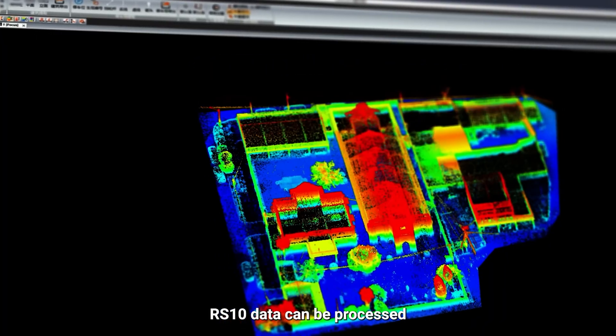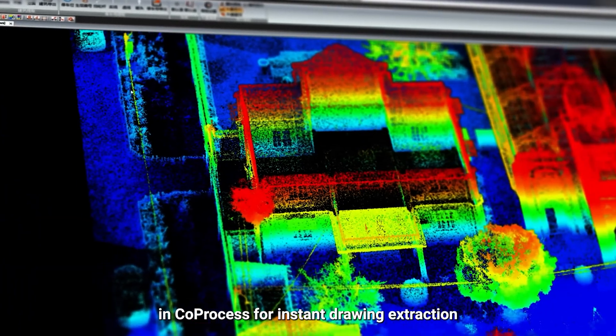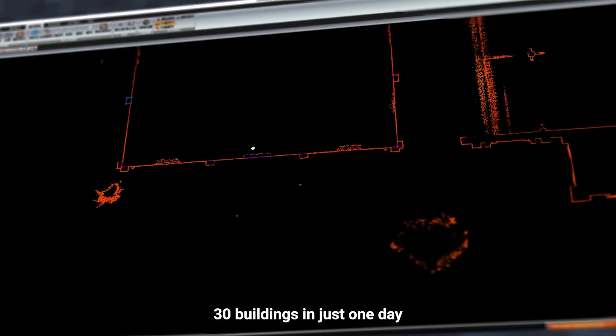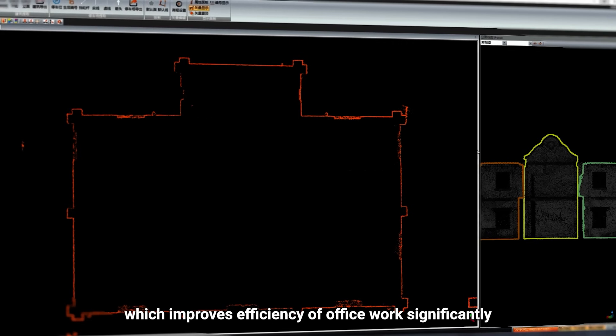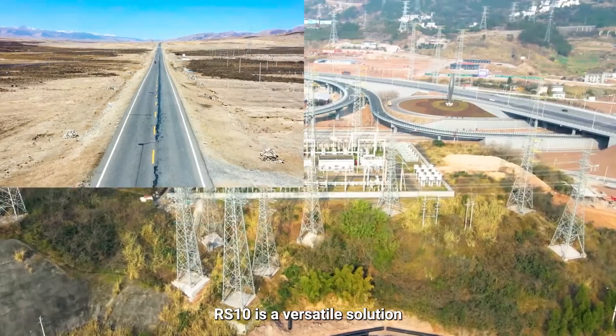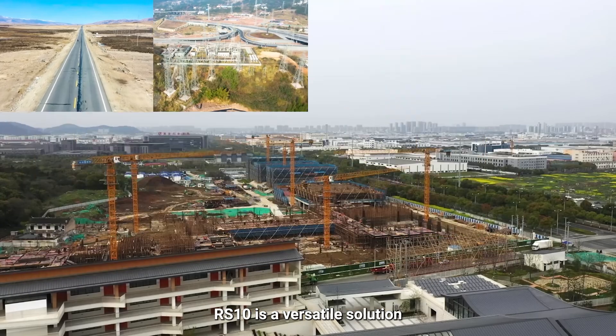RS-10 data can be processed and co-processed for instant drawing extraction. One person can complete DLG extraction for 30 buildings in just one day, which significantly improves the efficiency of office work.